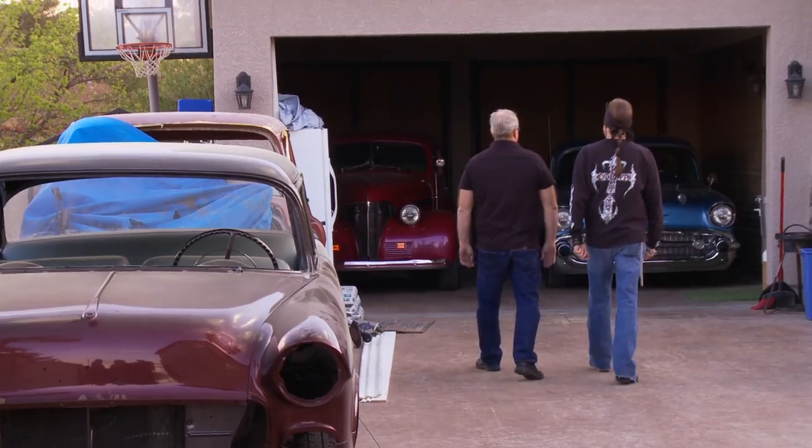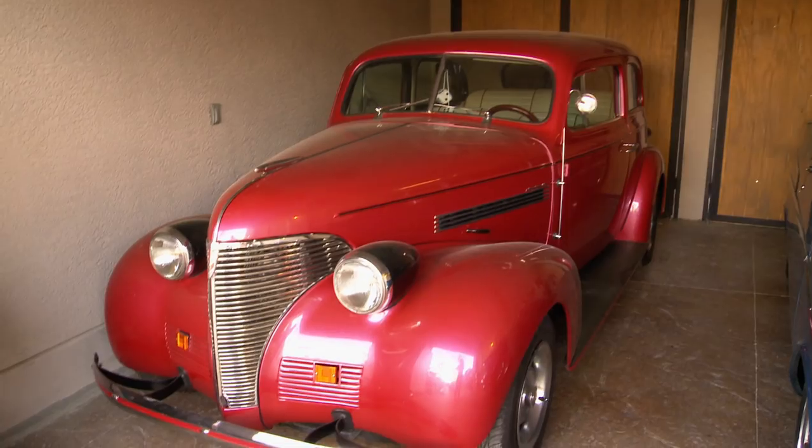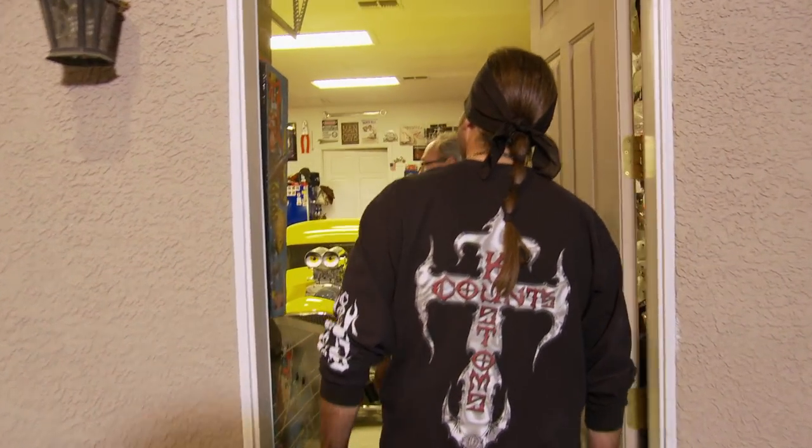What are you hiding here in the garage, man? We got a 57 Chevy and a 39 Chevy. What's up with you hiding all these beautiful cars? Let's see the real stuff. Welcome to Man Land.